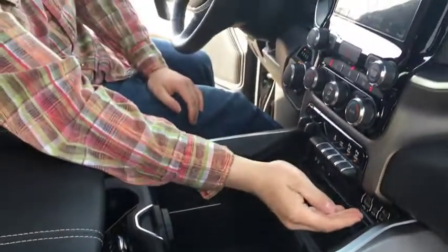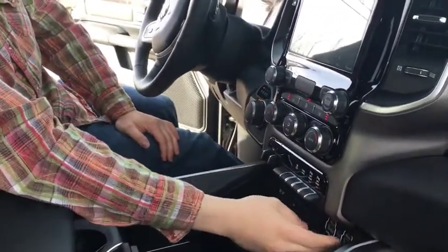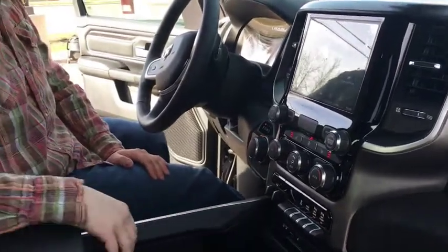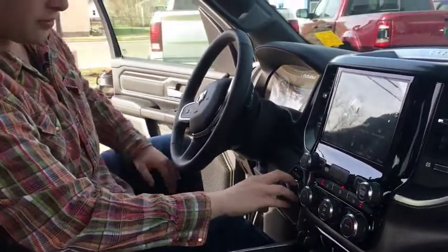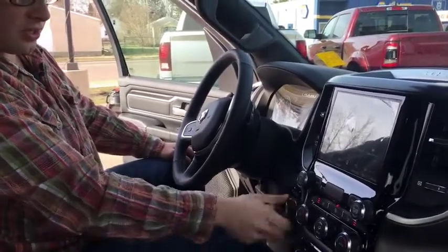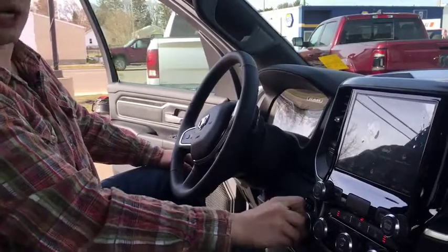Open that up and there's even more storage — a phone holder along with your USB auxiliary, USB-C ports, and your CD disc changer. Then you have your e-shift gear selector. When you hold the brake you can shift into any gear you want; take your foot off the brake and it is locked.